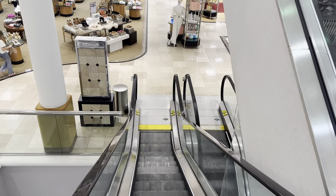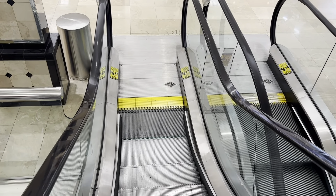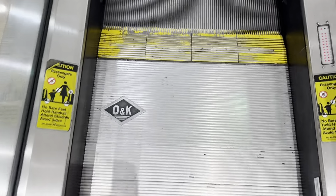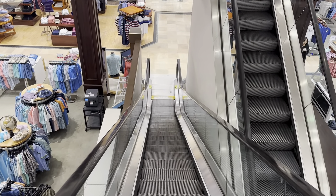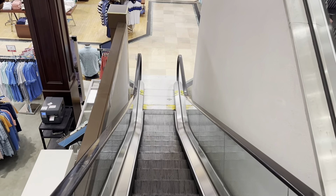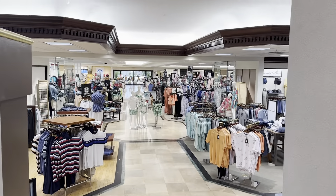Oh, there's a directory. I'd say this is probably one of the nicest Dillard's stores I've been to. It is very nice, yes. The elevator's over there.